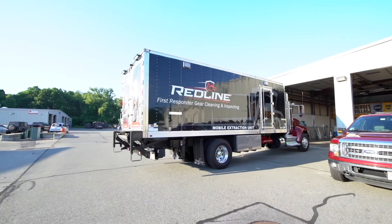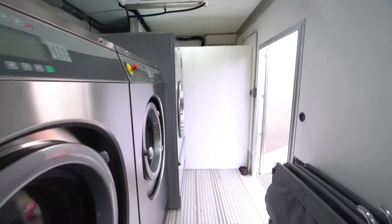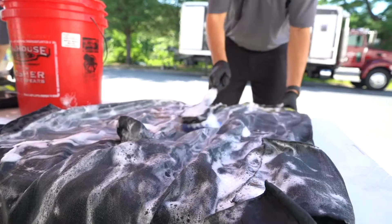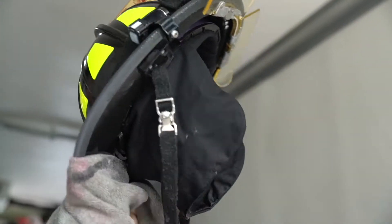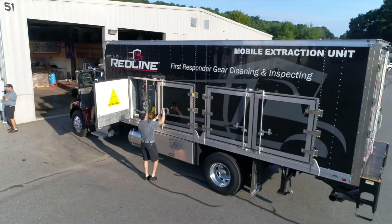This is our mobile extraction unit — a commercial mobile laundry room that has special equipment to clean everything a firefighter or anybody with fire protective clothing might need, including helmets, hoods, jackets, pants, and gloves. Everything is cleaned right on this truck, which is fully self-contained with its own power, its own electric, its own water.